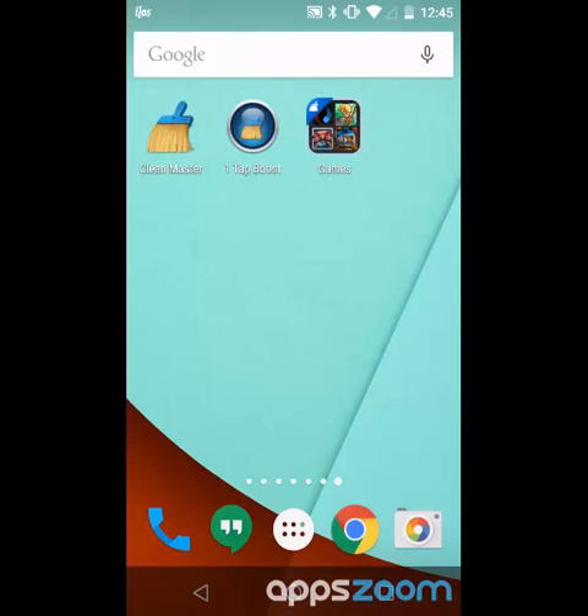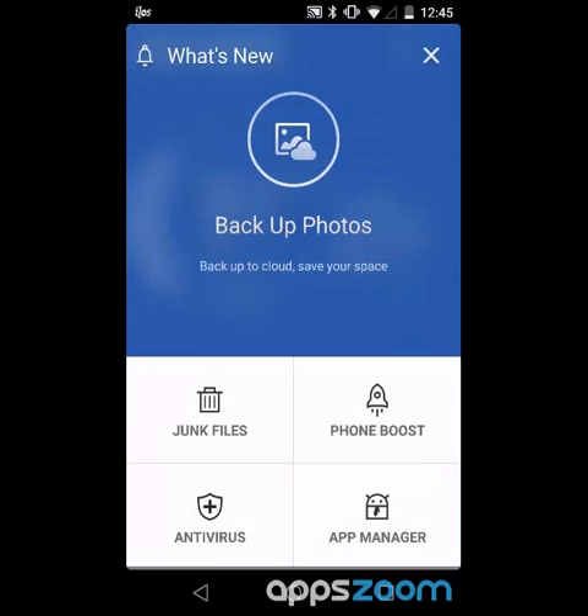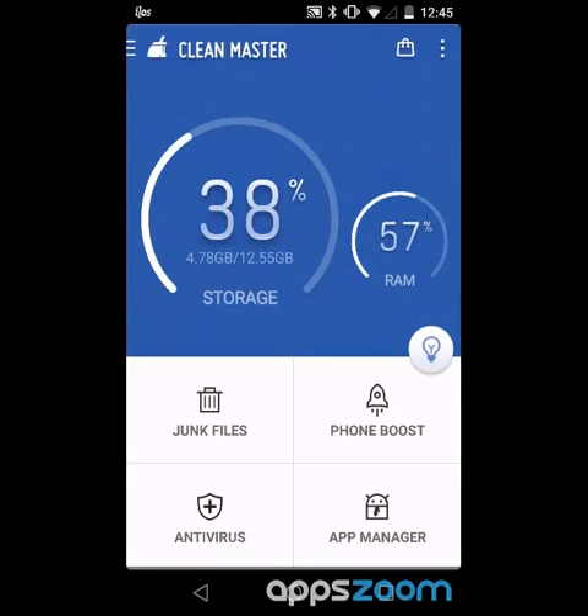If your Android's running slow and you're looking for something to help you sort out what's taking up a lot of space, CleanMaster is not a terrible choice. Maybe I'm just a worrywart and this app is not for me. If you're looking for something to help keep your Android running faster, give it a go and do let me know how you like it. It's one of the better ones out there.